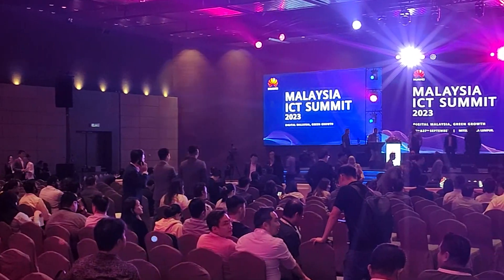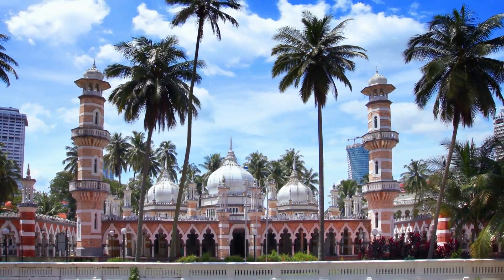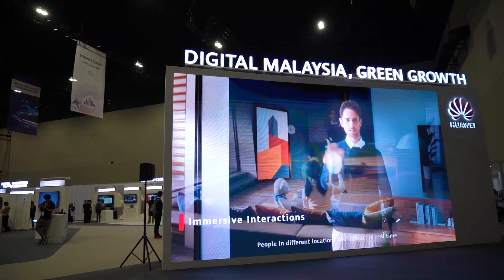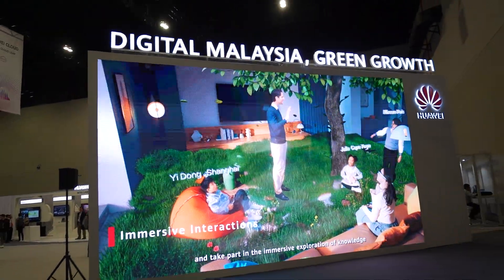Those are the three cool tech I saw at the ICT Summit 2023 that I think will really help push our nation forward while keeping our country green. It's definitely very obvious that Huawei is going all out to digitalize our nation but go green at the same time. Thank you for watching today's video all the way till the end — don't forget to drop a like and subscribe to the channel if you want to see more content like this. Take care and stay safe, bye-bye.